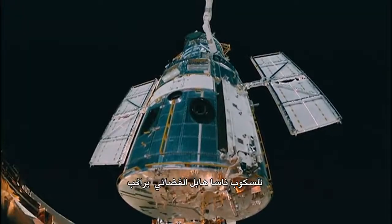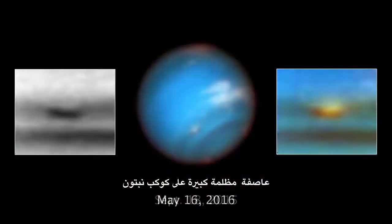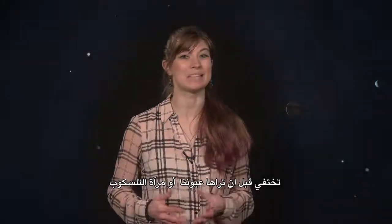NASA's Hubble Space Telescope has been watching a large dark storm on the planet Neptune disappear before our very eyes, or telescope mirror.